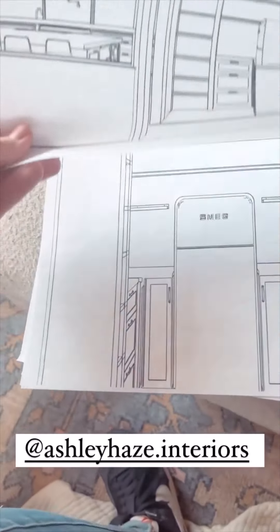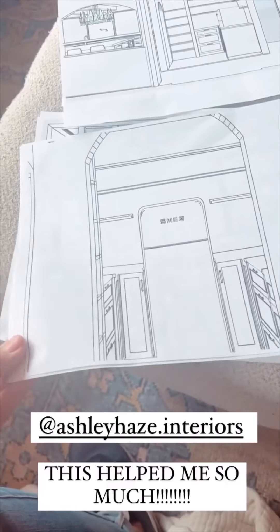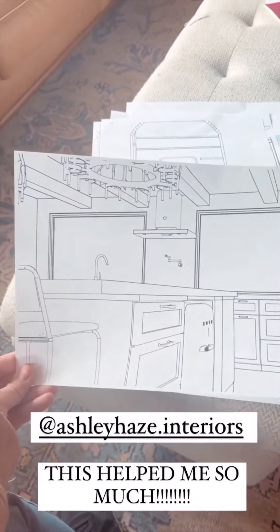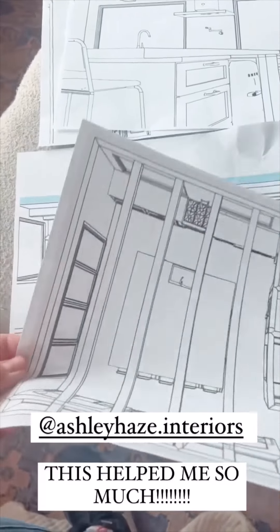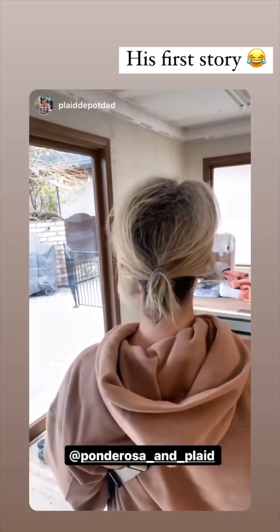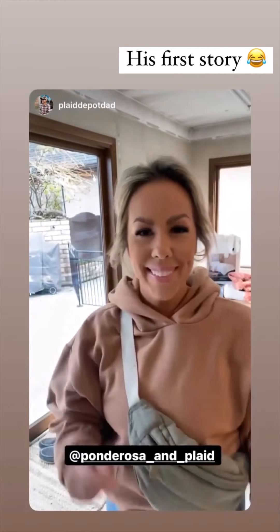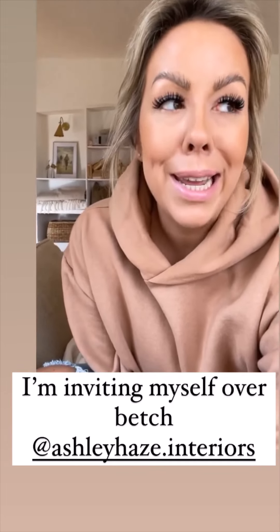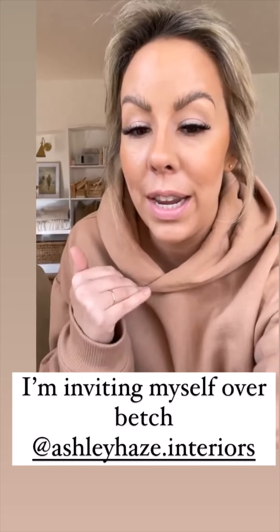She gives vision to the visionless — AKA me. I'm inviting myself over to her house when it's all finished. It's almost done and it is absolutely stunning. Anything she does is amazing. I love her design style.